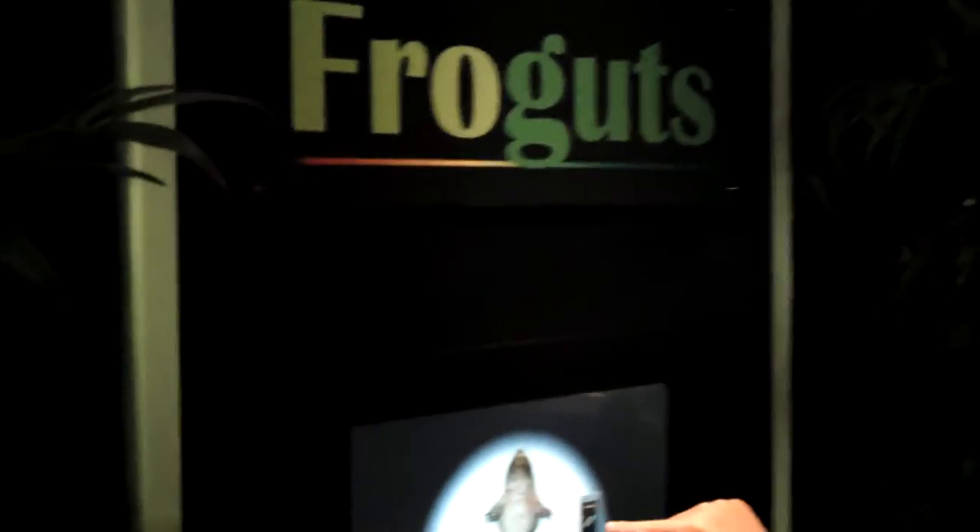If you come to the frog exhibit, definitely come to the frog guts — very interesting name. And then there's a video show you can sit and watch. It shows you frogs in action. You really have everything here, there's something for everyone.